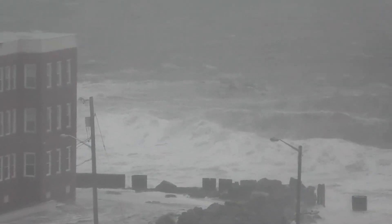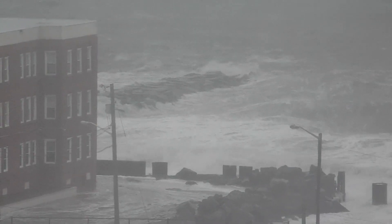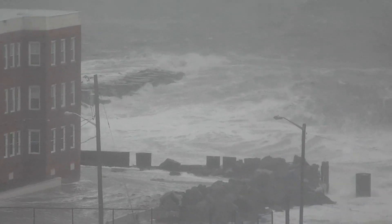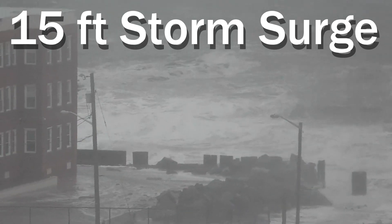For hours, the hurricane battered the city. Even the highest point of land on the island, which is 9 feet above sea level, was dwarfed by a 15-foot storm surge that washed over the entire island.